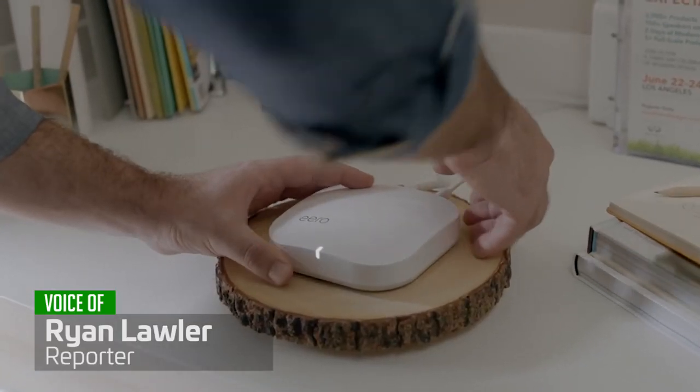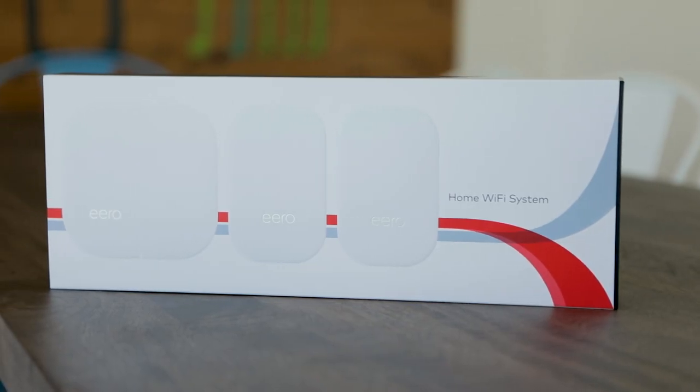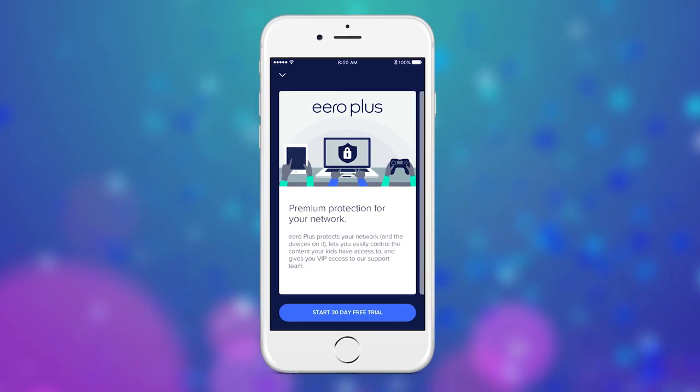For the past year, Eero has sold a mesh Wi-Fi system that is easy to set up and just plain works. Today, the company is announcing two new pieces of hardware and a new network security service. I sat down with CEO Nick Weaver to talk about what's new.